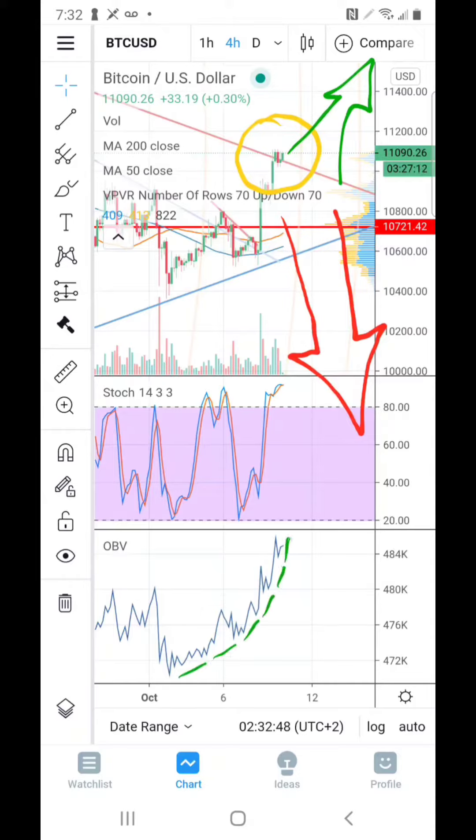On the bullish side, the on-balance volume is looking really good — it is on the rise. We know there have been a lot of institutional purchases recently, especially one right here that I believe is due to Square's purchase of $50 million in Bitcoin. This second big bar — I'm not sure who is responsible, but I'm confident it's an institutional buyer.